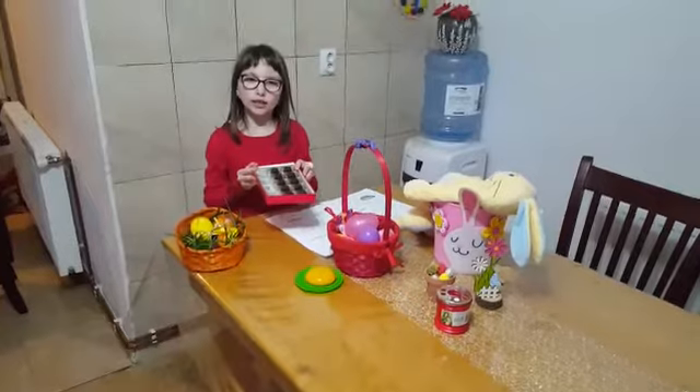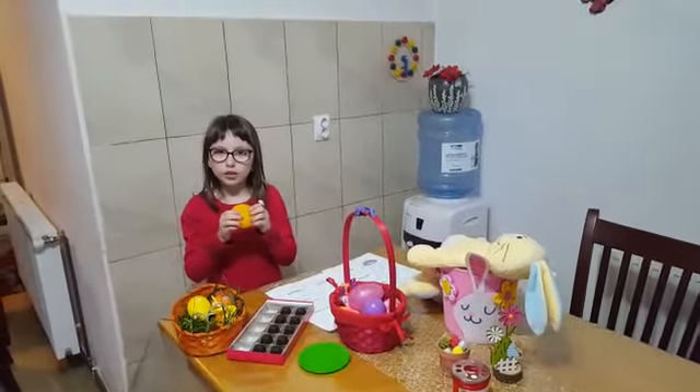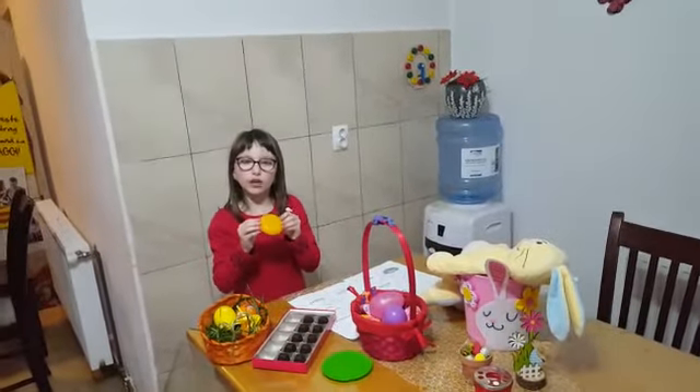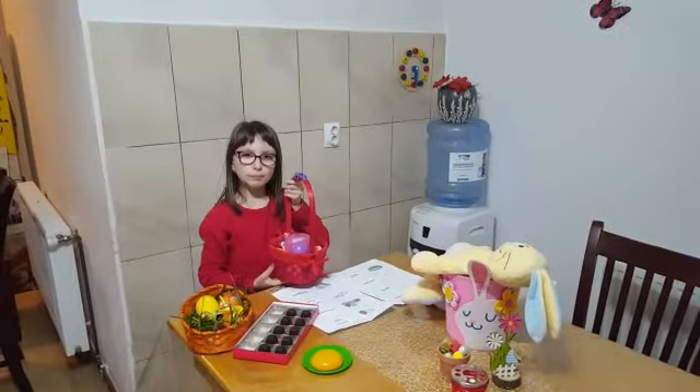This is a chocolate. This is a hot cross bun. This is a basket.